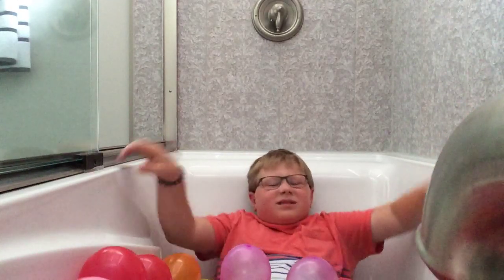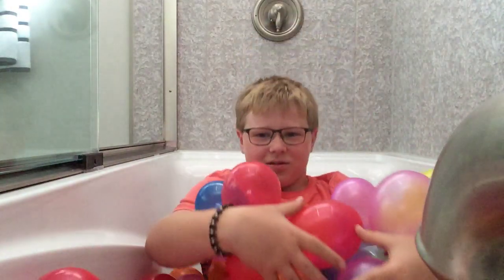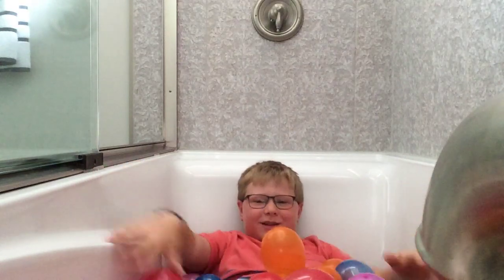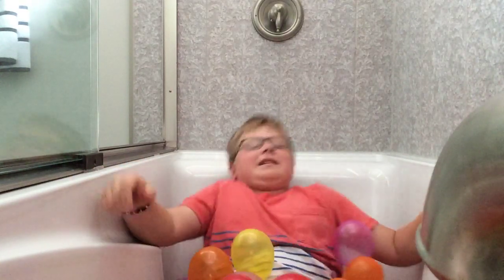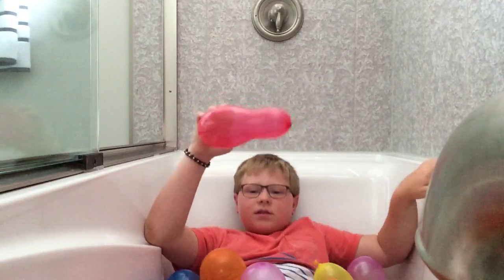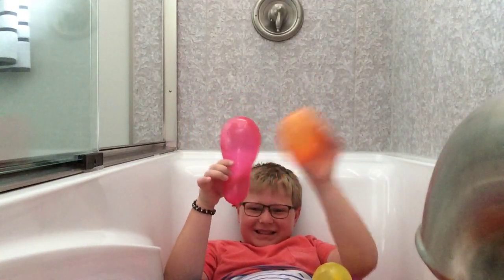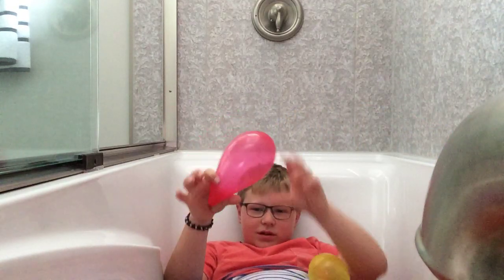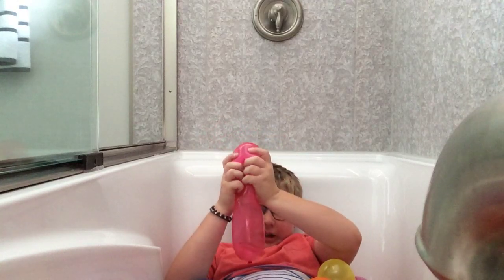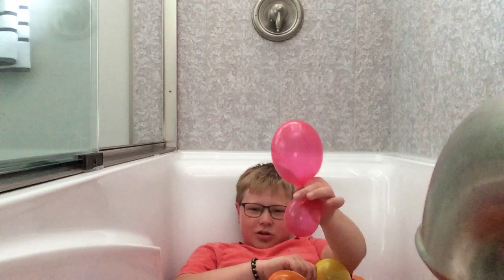I'm in my balloon! Most of them are over there, they're barely even at me, so I'm gonna fix that. You see all my balloons? This is the biggest one I have right here, which is one of the normal ones. Look, I have two balloons.